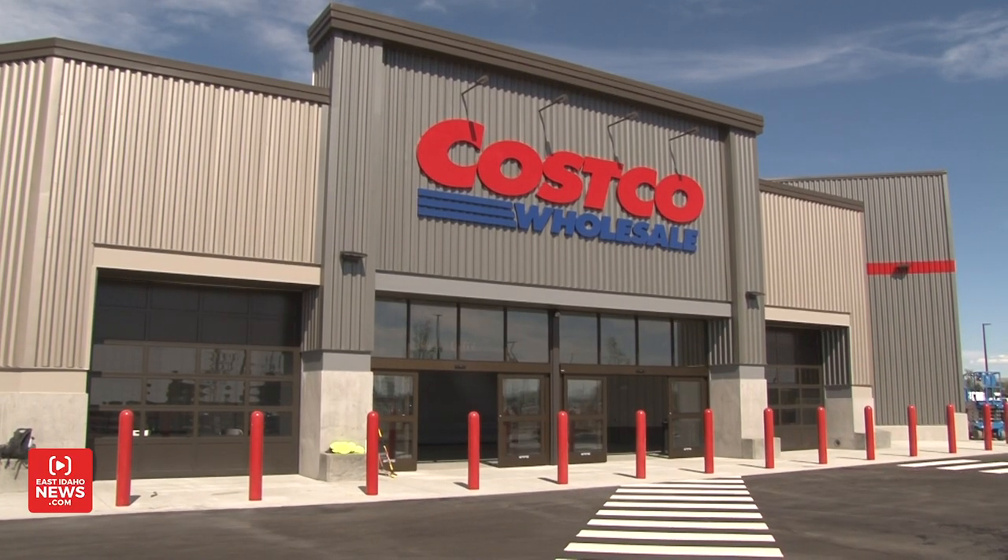Hey, this is Rhett Nelson with eastidahonews.com. I am standing inside the brand new Costco store in Idaho Falls. We're in the back end of the store, the part that you never get to see when you walk in here, but this has been one of the most requested businesses in Idaho Falls for more than a decade.